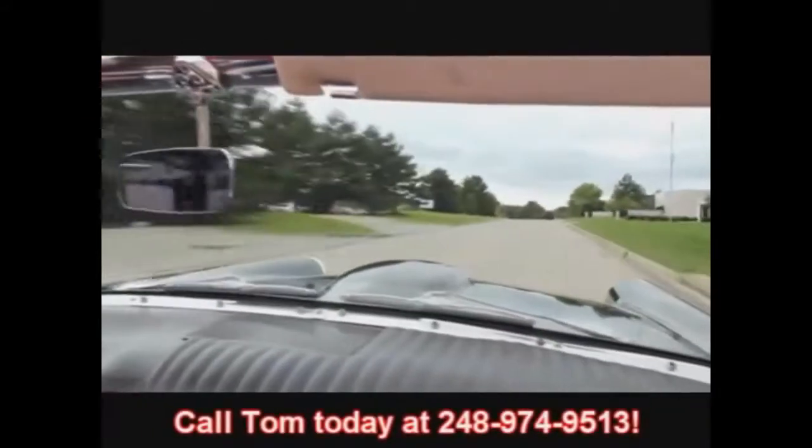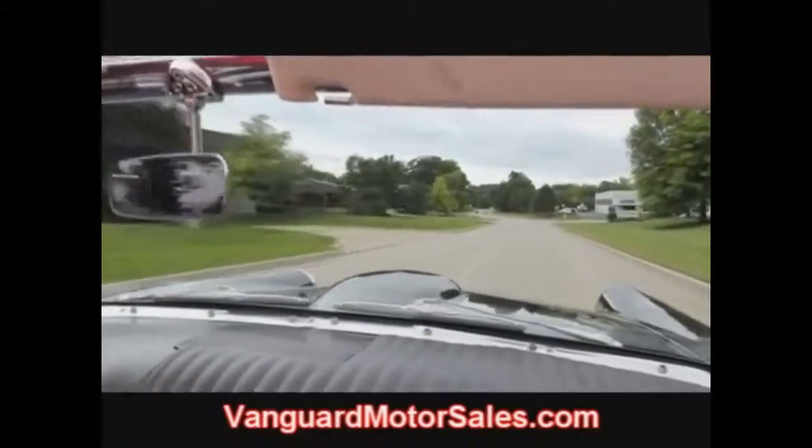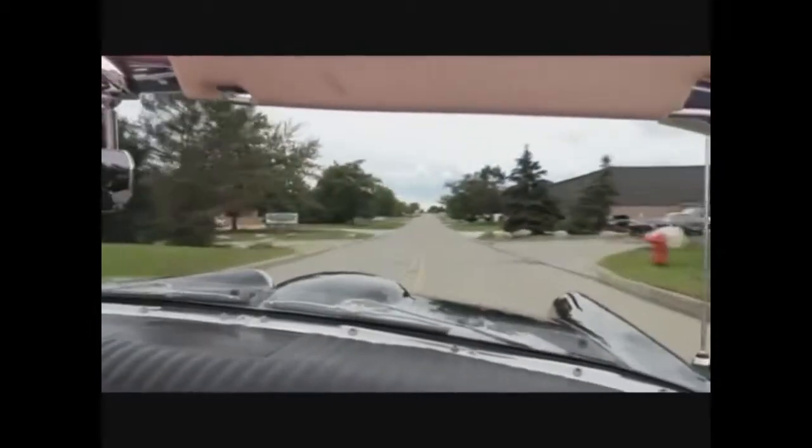At Vanguard Motors, we are shipping experts — we can ship this thing anywhere in the United States or out of the United States. Give us a call at 248-974-9513. Also go to our website at VanguardMotorSales.com. The minute we buy one of these cars we post them on Facebook — it's a great way to pick up on a deal. It takes up to two weeks to get these cars on the web for sale by the time we check them out, photograph them, and do these videos. There's a Facebook button right on our web page — hit that button and it'll take you right to Facebook; you don't have to join or anything. We've got up to 20 cars on Facebook that we haven't put up for sale yet. If you like us on Facebook, you'll get a notification the minute we buy a car.